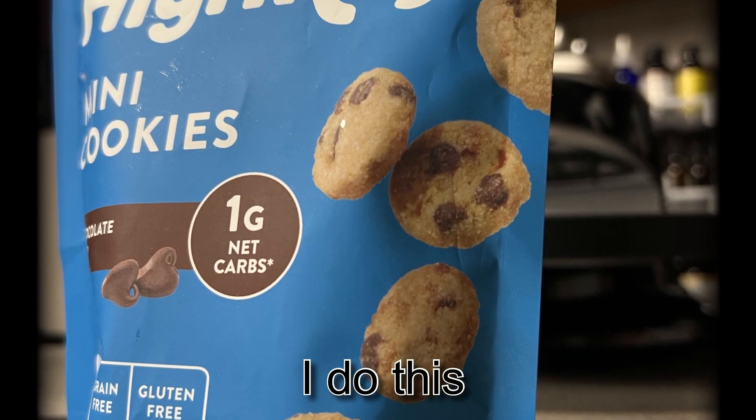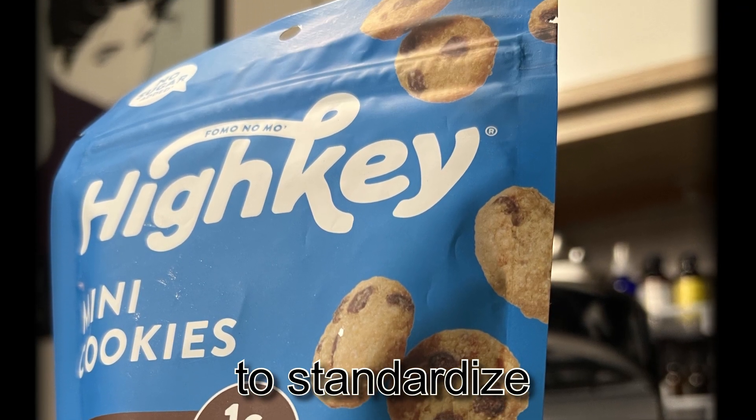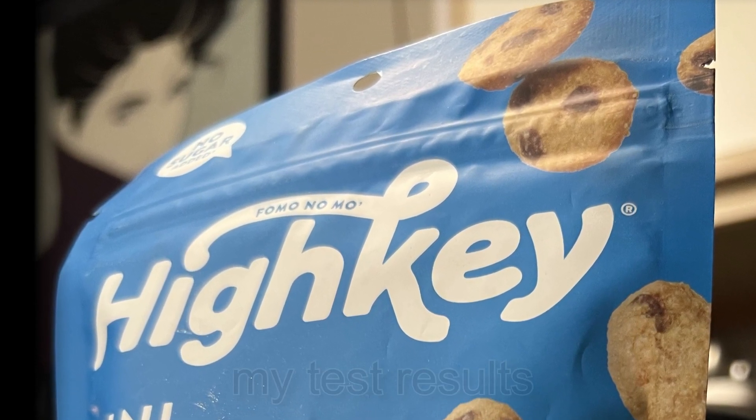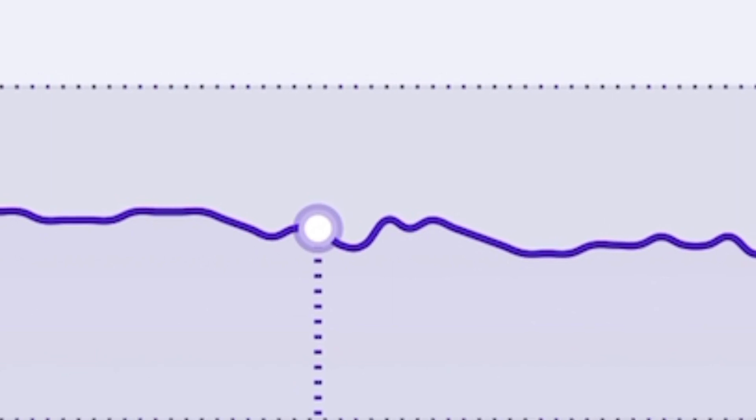If you notice, most of these readings have been done around noon. That is because I do not eat after nine and I do not eat the next day until noon. Here are those numbers in 15-minute blocks.